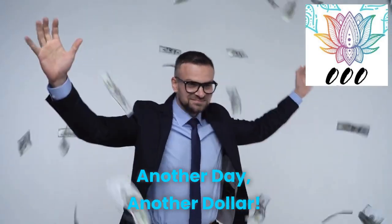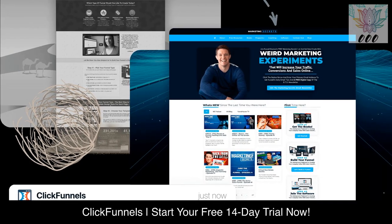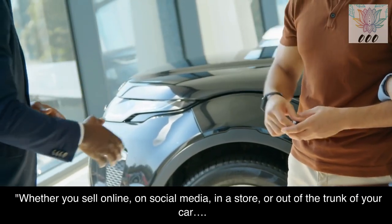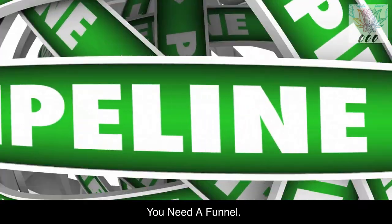Another day, another dollar. ClickFunnels. Start your free 14-day trial now. Whether you sell online, on social media, in a store, or out of the trunk of your car — you need a funnel.